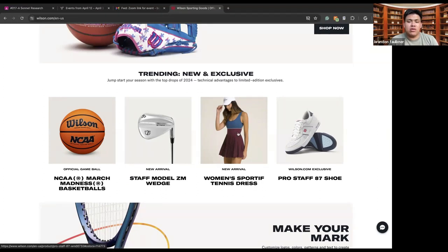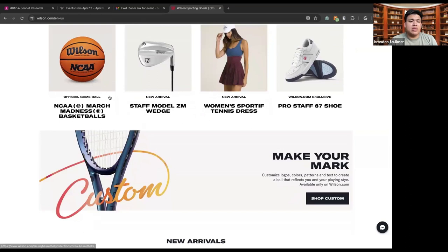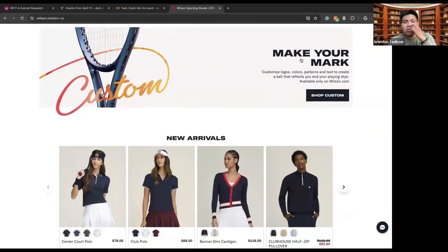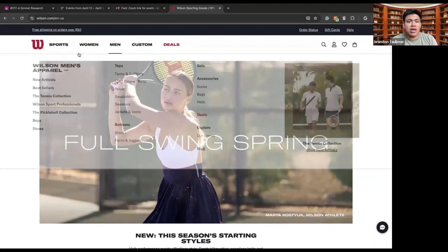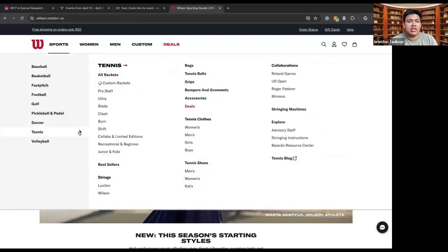There are different things like shoes, tennis dresses, balls, the NCAA March Madness basketball, and you can make your mark with a custom by shopping custom. There are new arrivals as well. Seeing as we're talking about tennis today, I will move into the tennis section to show you all the fun and good stuff.